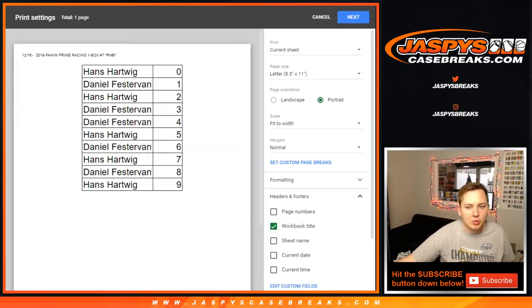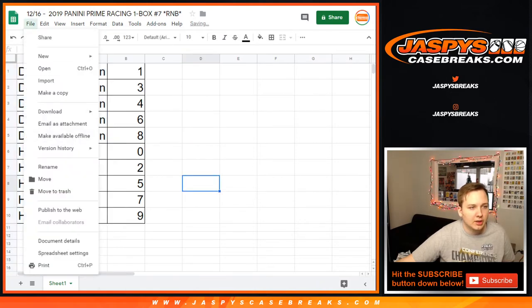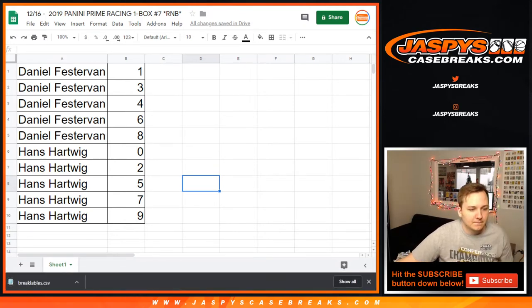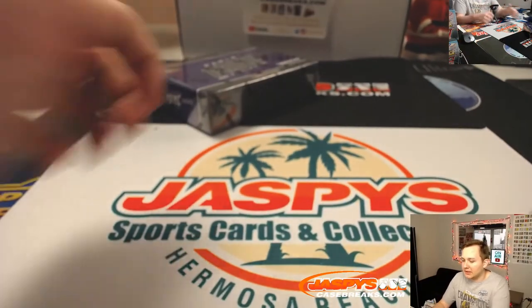So let me print the list, print the labels, and we'll rip it. Good luck Hans, good luck Daniel F. Let's see what we got in this box of Prime Racing.